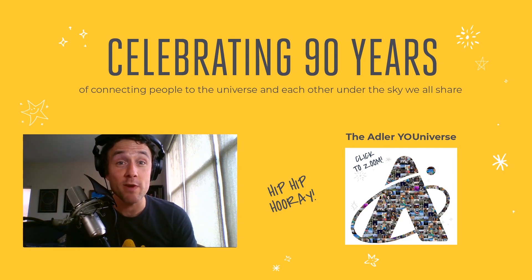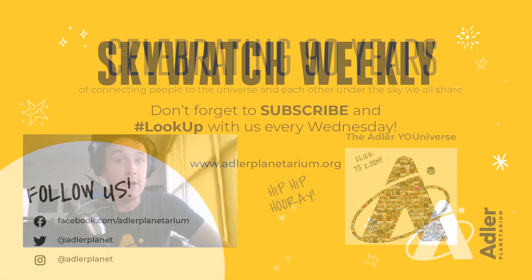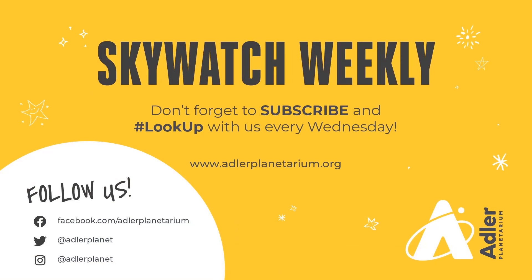That's what we have for this week. We hope you enjoyed it — let us know what you thought. Don't forget to subscribe and look up with us every Wednesday. Follow us on social media, and we'll see you again soon. Thanks so much.